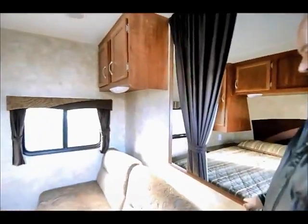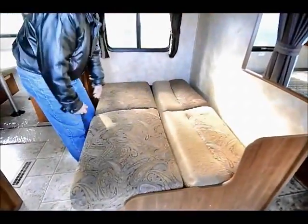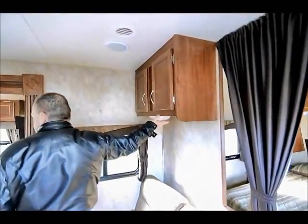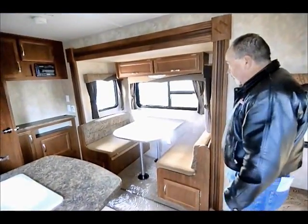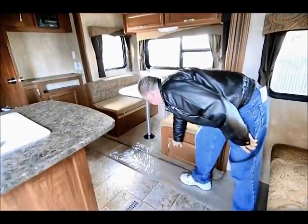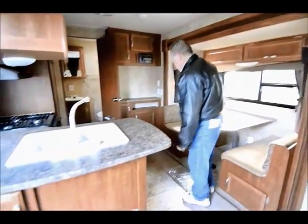It does have a privacy curtain that you can draw across. The sofa is a scissor bed, so this flips into a bed — it will quickly make into another sleeper with storage above and a light right here. It does have a slide-out with the dinette booth that will also make into a bed, with plenty of storage underneath and up above. Good lighting and a lot of good windows.